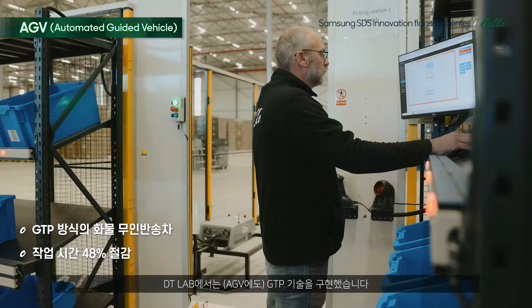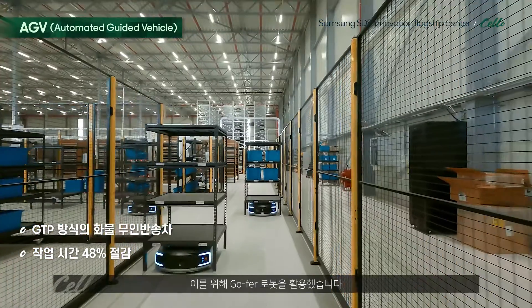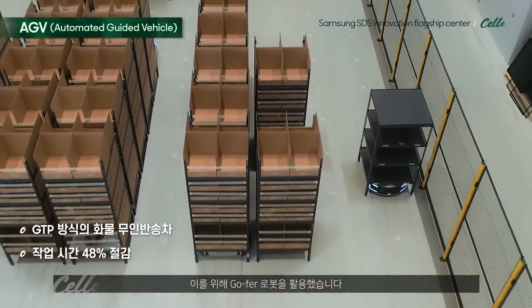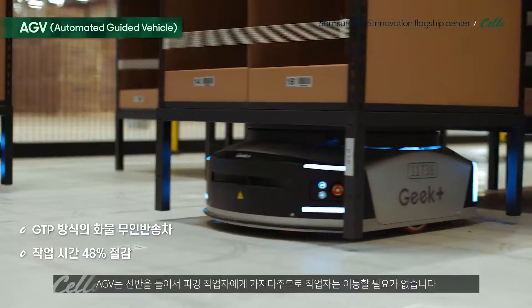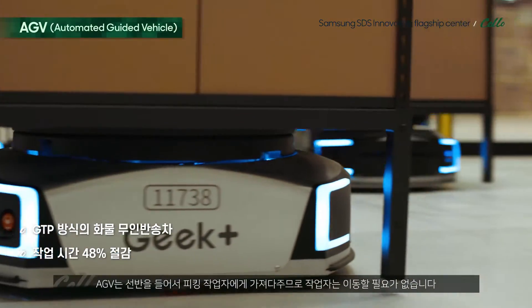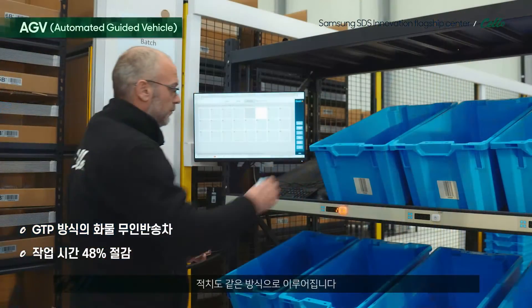We also implemented the goods-to-person technology in our Digital Transformation Lab. For that we used the technology of Geek Plus, using the Gopher robots. Those go underneath the shelves and bring them to the picker, so the picker can get the products without having to walk. The same thing happens for the put-away.